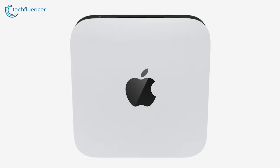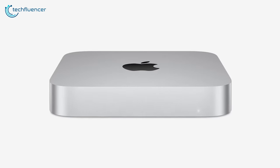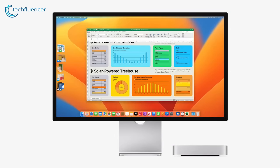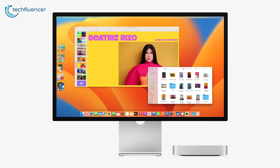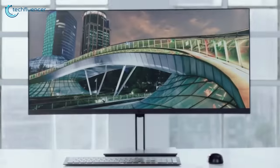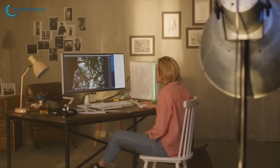Mac Mini just got supercharged by the M2 chip and it definitely seems like a promising device to level up your productivity game. But in order to take the most advantage out of it, you will definitely need a great monitor with a great display panel. So just in case you're looking forward to buying one for yourself, here are our top 7 picks for you.